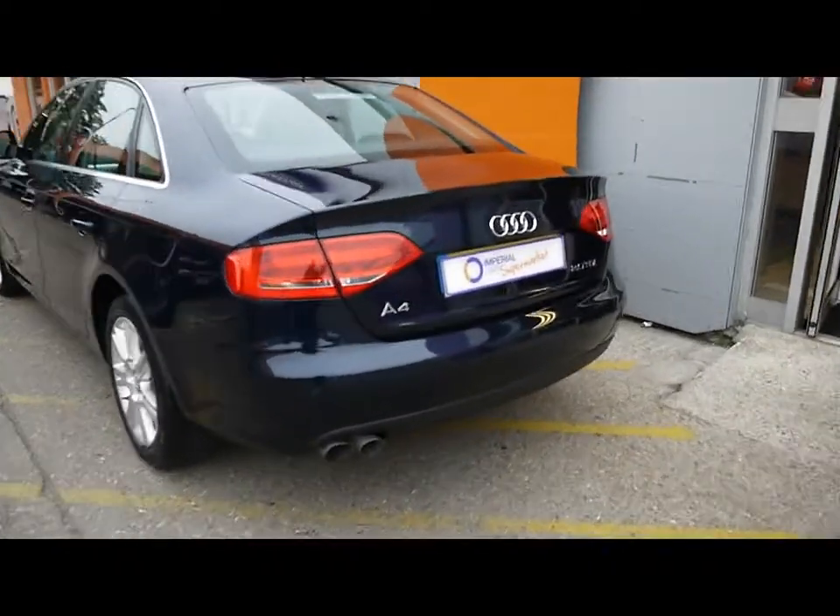Reverse parking sensors at the rear. Very large boot, with a spare wheel underneath too.